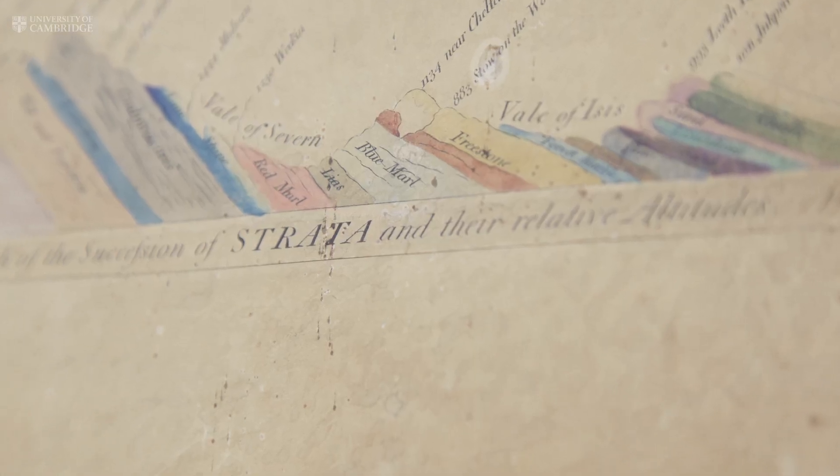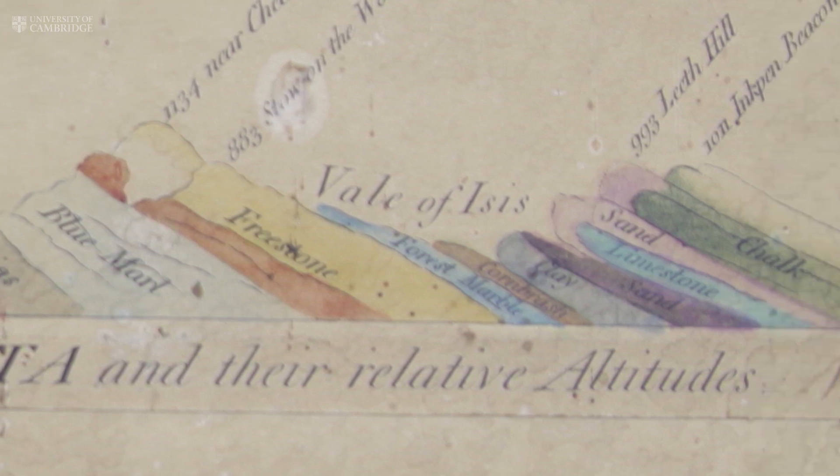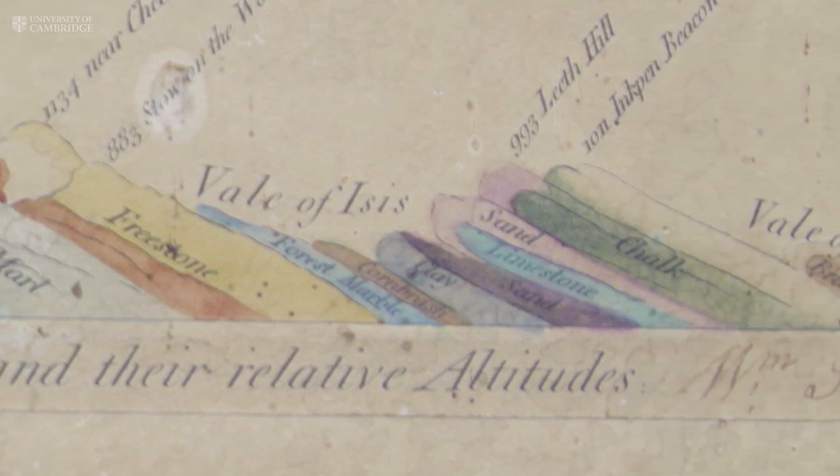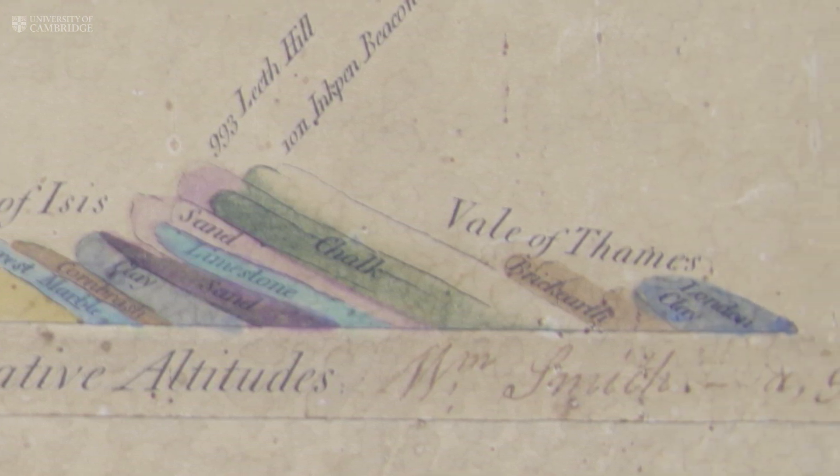It's incredibly good, it's very accurate — you could still use it today. If you compare it with the current geological map of Great Britain, there are amazing similarities; it's not too dissimilar. The British Geological Survey still uses the same colour scheme that William Smith devised: chalk is represented by green, and the limestones that run up through Lincolnshire are represented by yellow, and these are still done like this today.